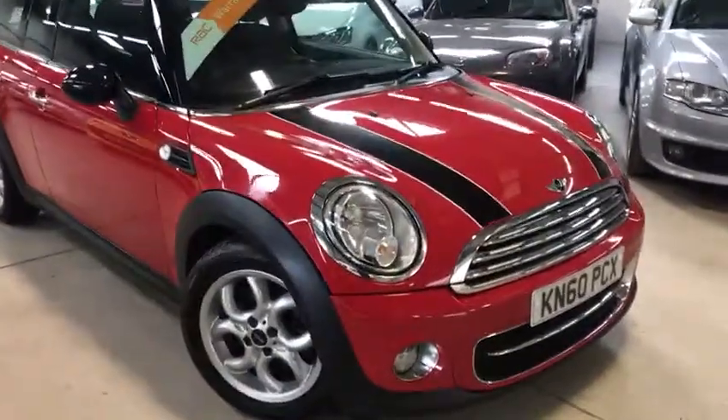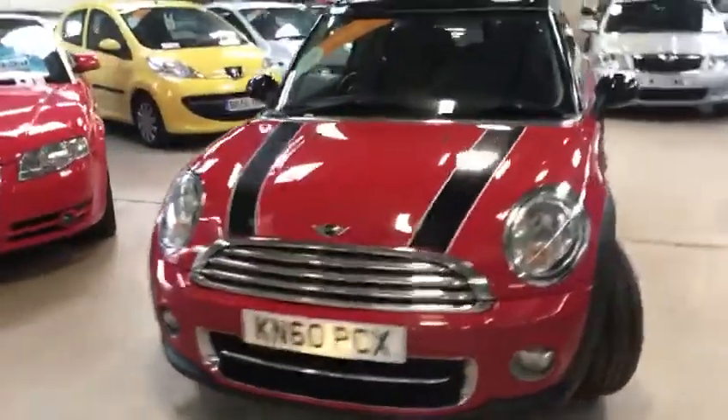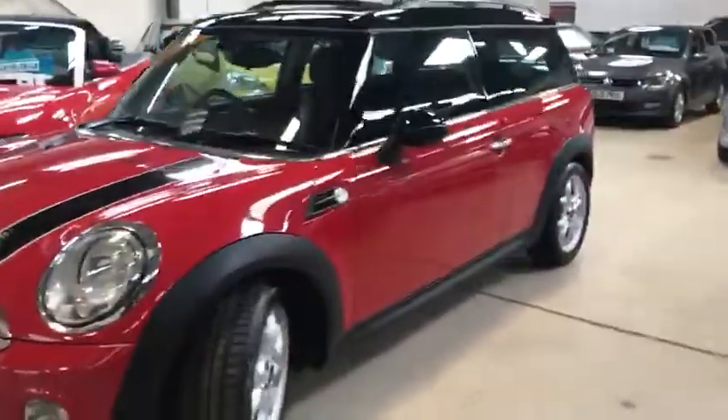Hello everyone, Scott here from Active Automotive. Today I'm going to show you our Mini Cooper Countryman. This is an estate 1.6 diesel, 112 brake horsepower.